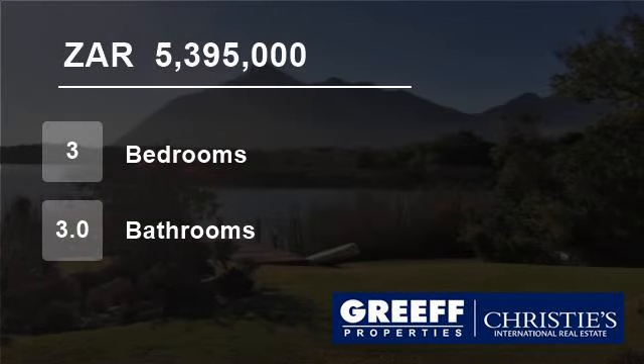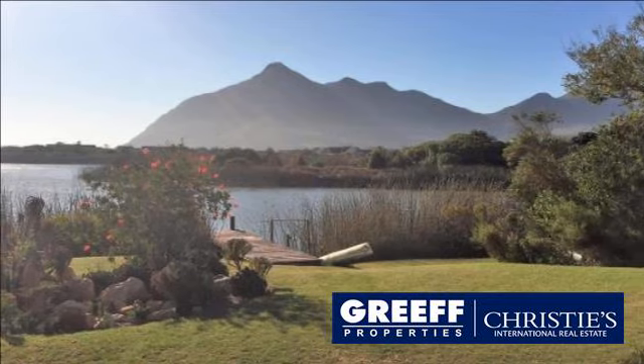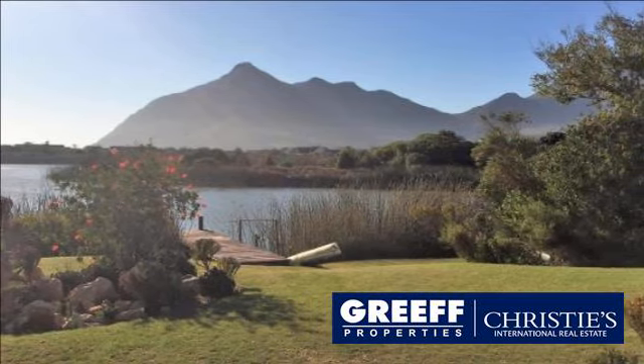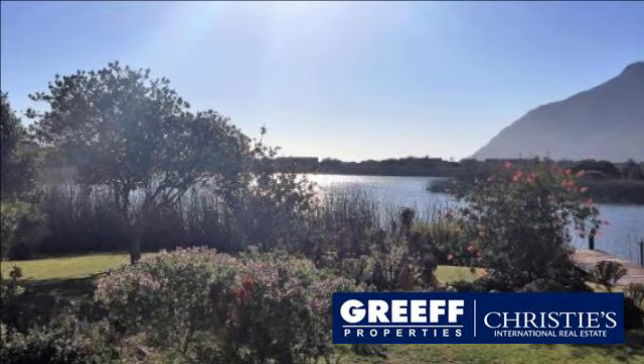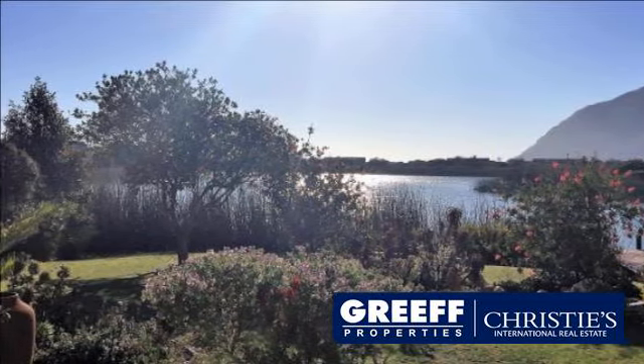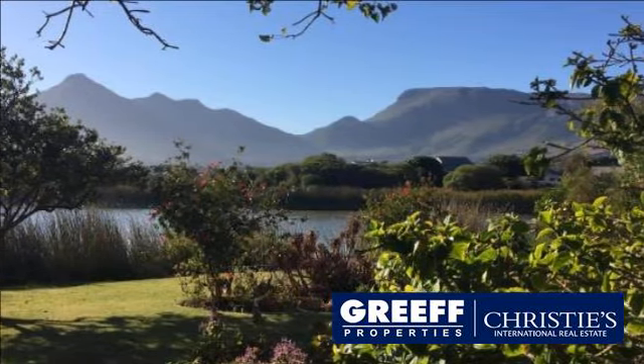Welcome to this three-bedroom house for sale in Nordhook, Western Cape, South Africa for R5,395,000. Set on the water's edge with your own private jetty and surrounded by a well-established water-wise garden, this home has exceptional north-facing views across the water to Chapman's Peak.